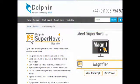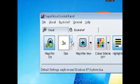Try Supernova Magnifier free for 30 days from yourdolphin.com/supernova. There are no restrictions now to a visual impairment.